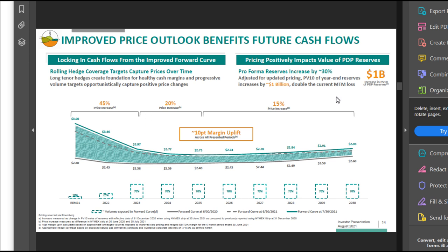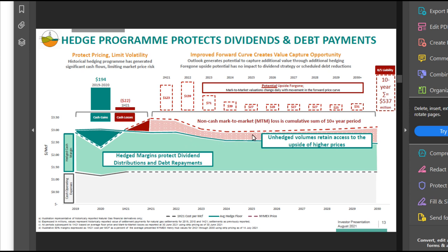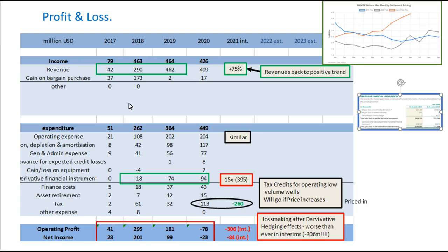Looking again at this slide from their investor call, the next couple of years they're highly hedged. For 2022, three quarters of their gas revenues are hedged — the price is hedged — so they're going to take on a massive loss for that. Going forward, only 30% of their gas price is hedged. So this massive negative number includes 30% of those gas revenues going forward 10 years, and that's reflected in that loss for just this year.